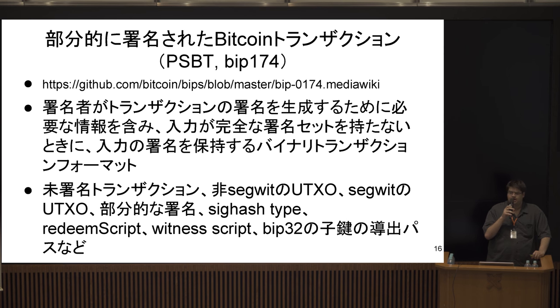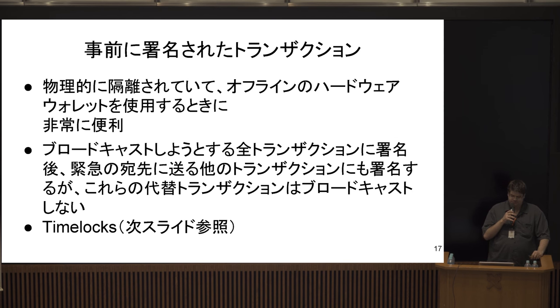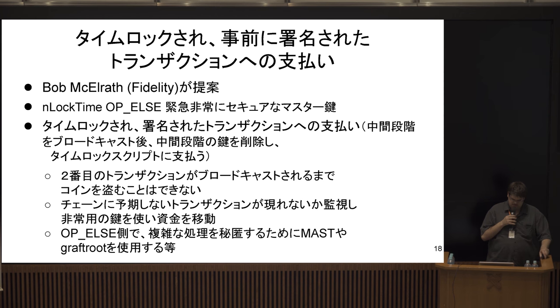On Bitcoin-specific topics: there's a talk right after this one about Partially Signed Bitcoin Transactions (PSBT), which provides a standardized serialization format to communicate with hardware wallets. Another thing to consider is pre-signed transactions: if there is a high cost to accessing a hardware wallet regularly, you can pre-sign transactions that are valid, store or encrypt them somewhere else, keep the decryption keys separately, and broadcast them in an emergency such as losing access to your hardware wallet.